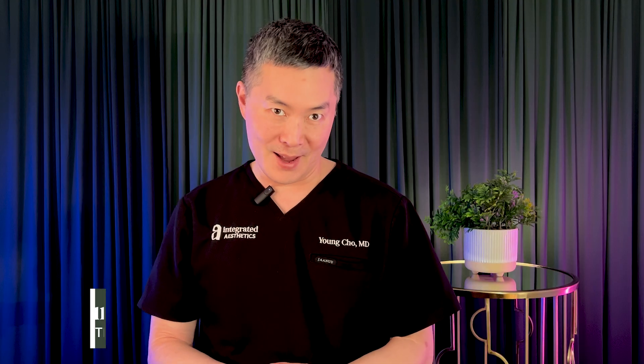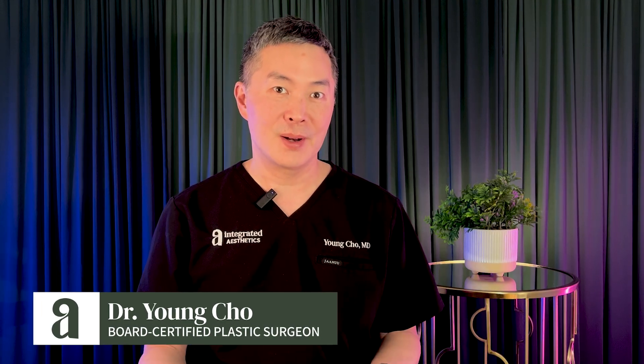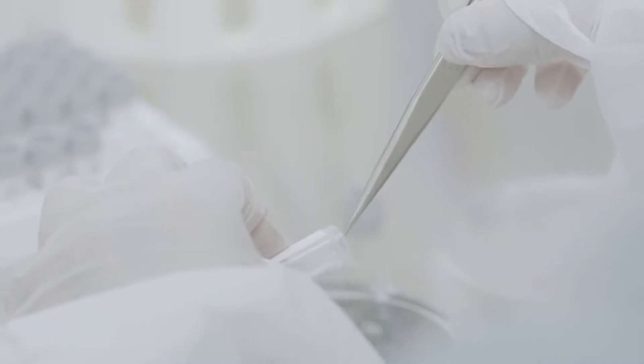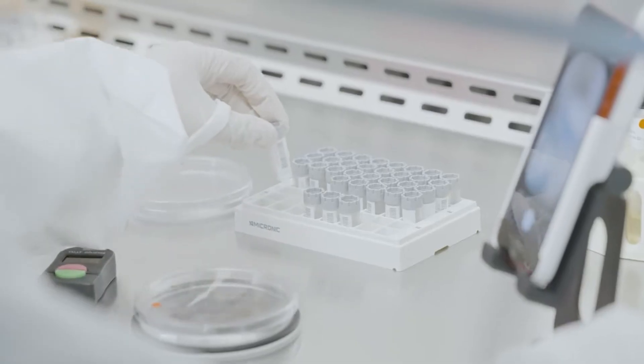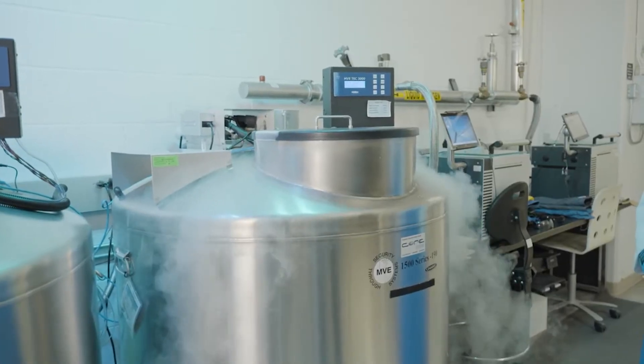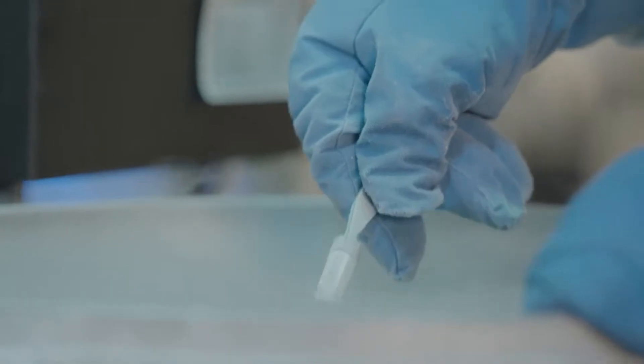So the big question is: what if you could use your own cells instead? And that's where Acorn comes in. Acorn Biolabs is a Canadian company, and they have developed incredible technology where they take your own tissue, your own cells, and create a personalized regenerative medicine that is tailored for you by you. It's using autologous tissue — meaning it's your own. They harvest stem cells, bank it, and then culture it and derive products from it that we can now use for regenerative purposes.